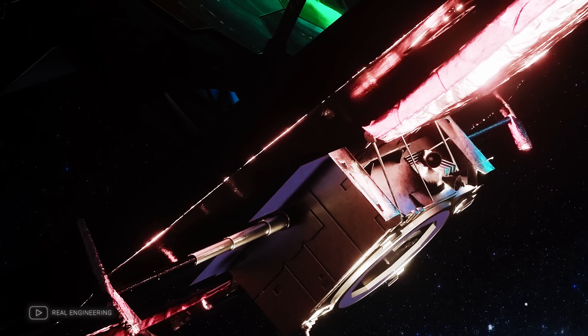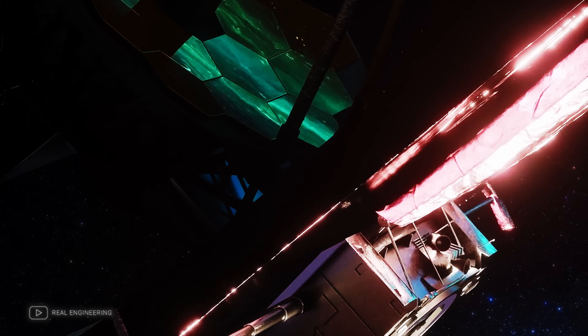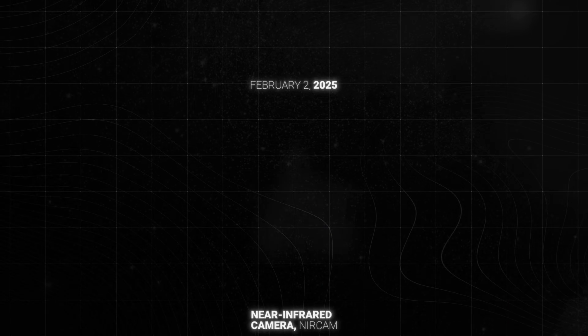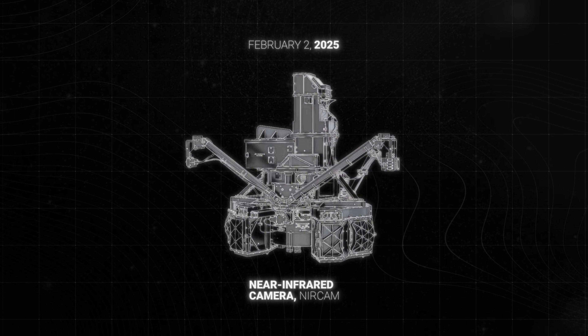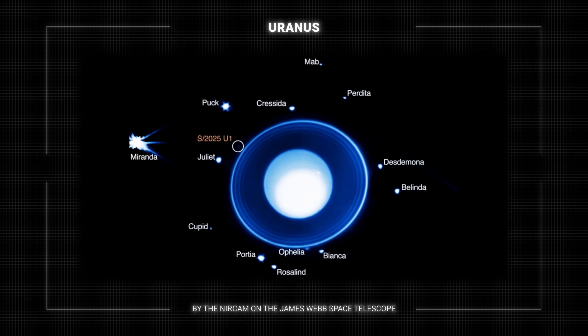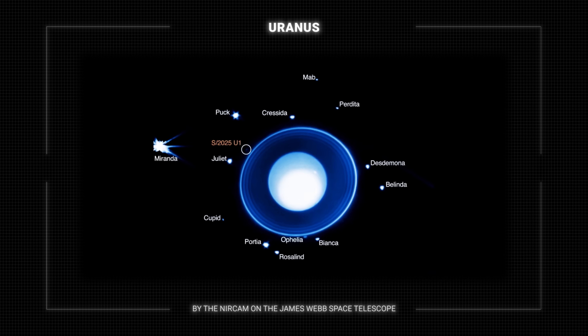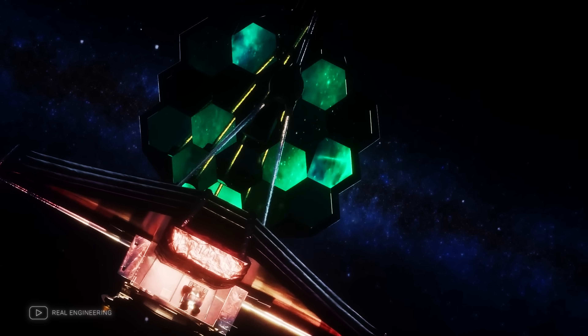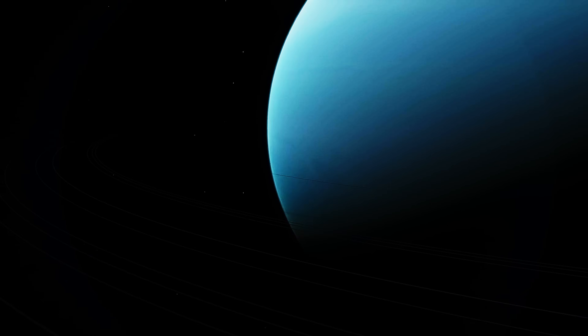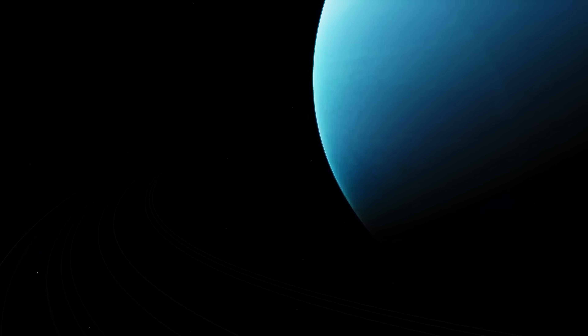Spotting a tiny moon against the glare of Uranus is like trying to see a firefly next to a spotlight. Yet Webb managed it by taking a series of long-exposure images and tracking anything that moved like a moon. On February 2, 2025, the Near-Infrared Camera, or NIRCAM, took 10 long-exposure images, each lasting about 40 minutes — amounting to about 6 hours of continuous observation of the planet. These deep infrared images were captured with a wideband filter to maximize the brightness of faint objects. Webb effectively watched Uranus over a full rotation, patiently collecting every trace of weak light.